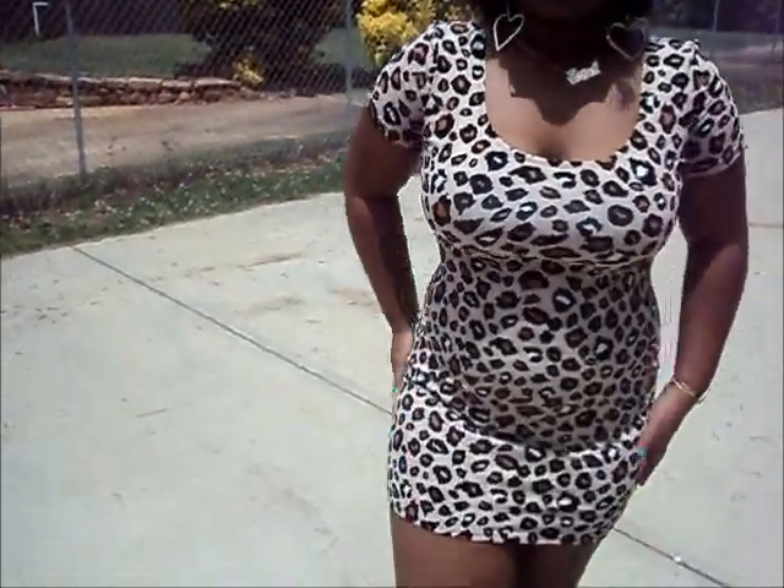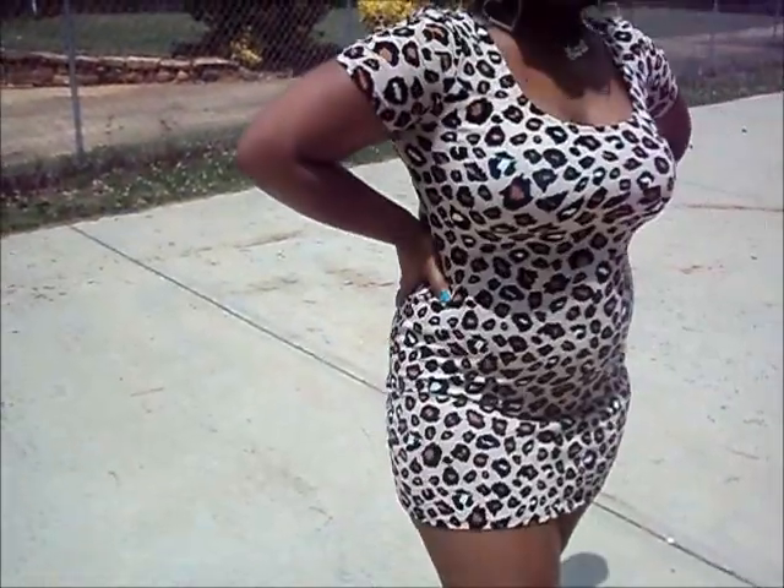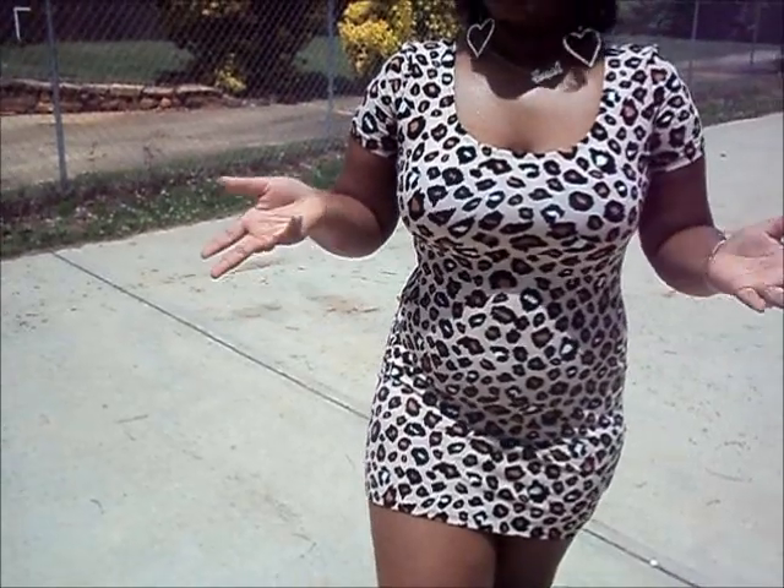I'm wearing a cheetah dress. It's really form fitting as you can see. So it's good to wear a body shaper right underneath if you need to. I do because I need to work out.